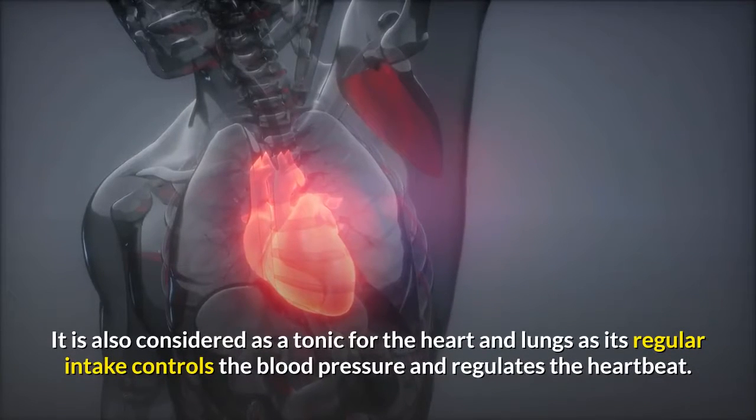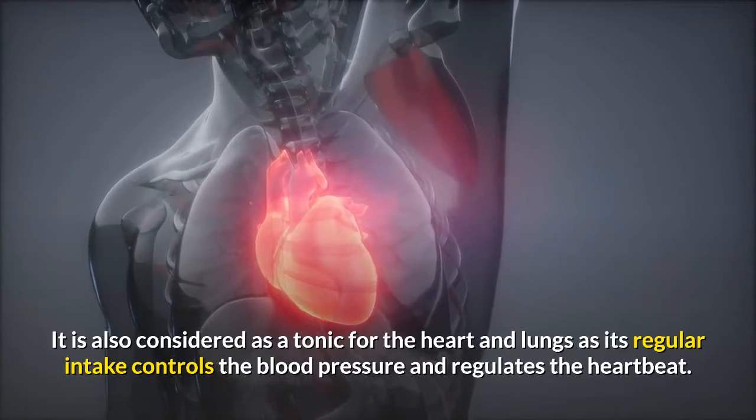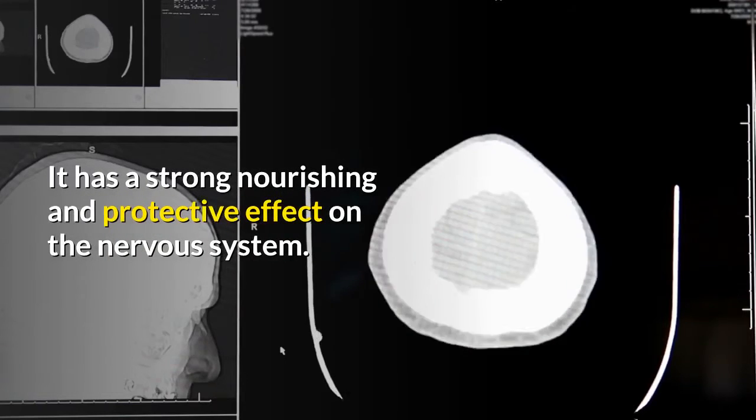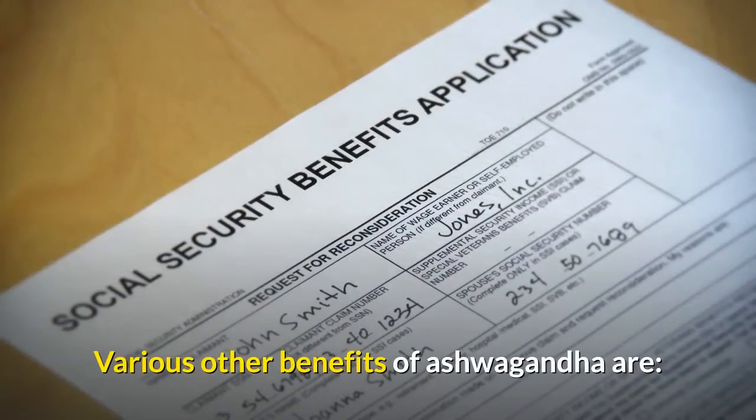Ashwagandha is also considered a tonic for the heart and lungs, as its regular intake controls blood pressure and regulates the heartbeat. It has a strong nourishing and protective effect on the nervous system.